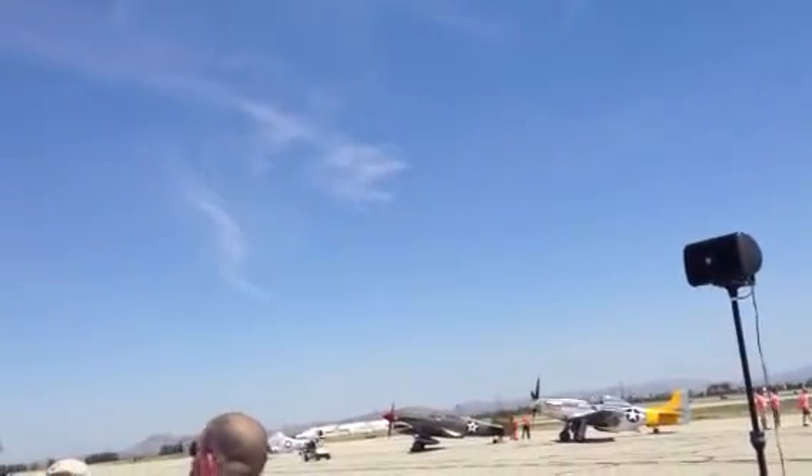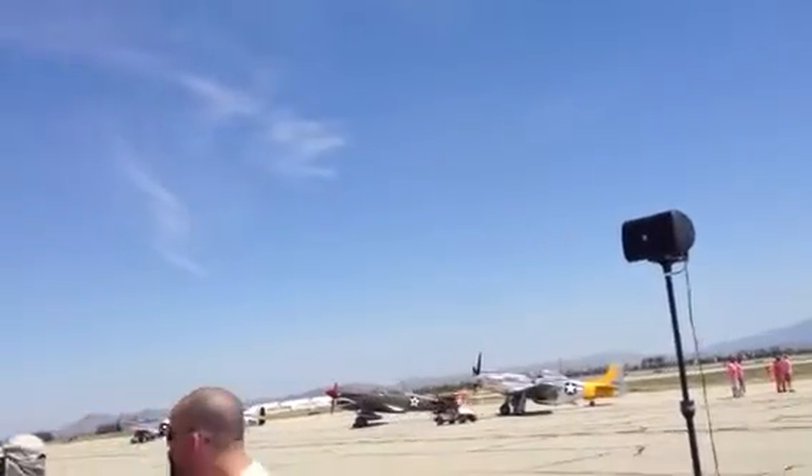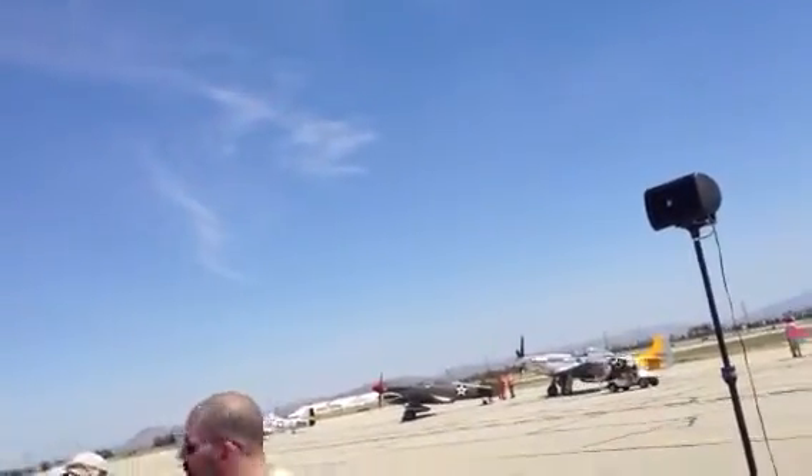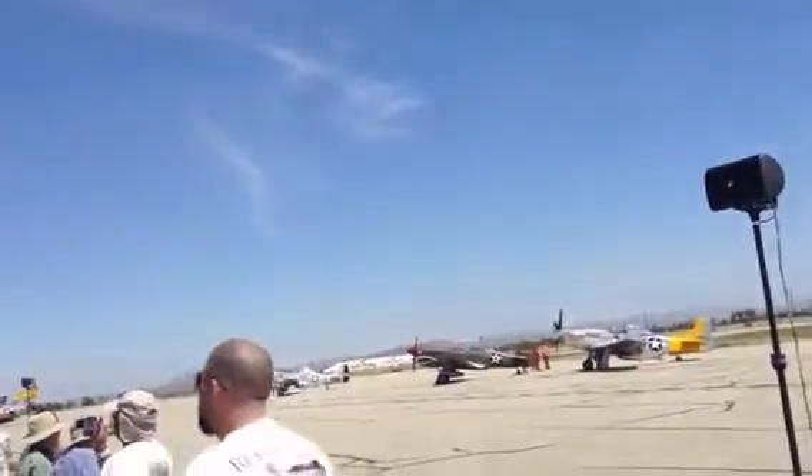They're built in Englewood, North American Aviation, but they're also built in Texas, Dallas, Texas. Yeah, that was the P-51K model. Ultimately, there's about 15,000 Mustangs produced total, but that includes some post-war production figures.